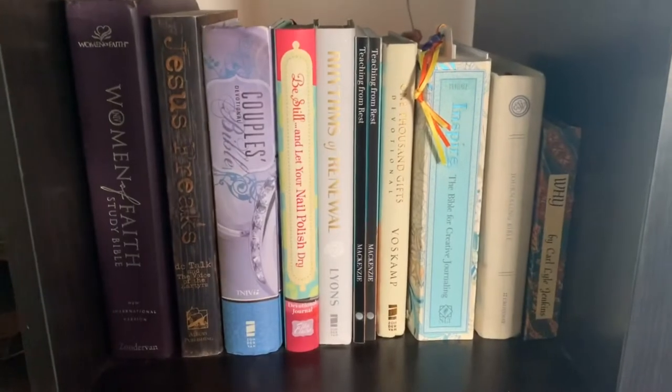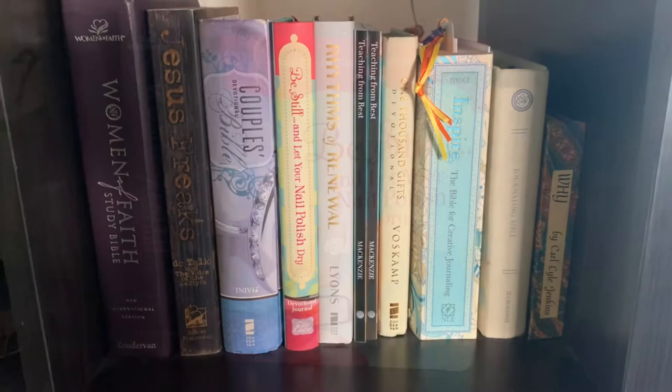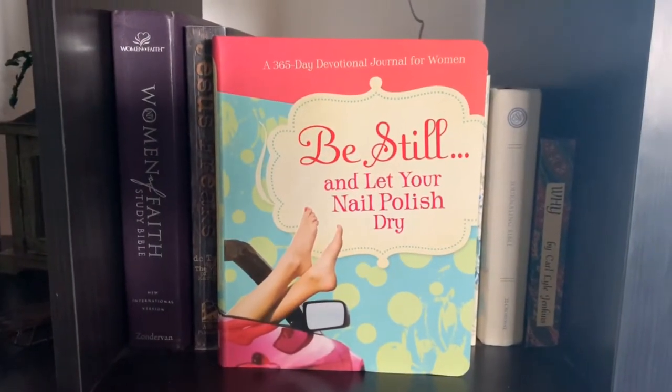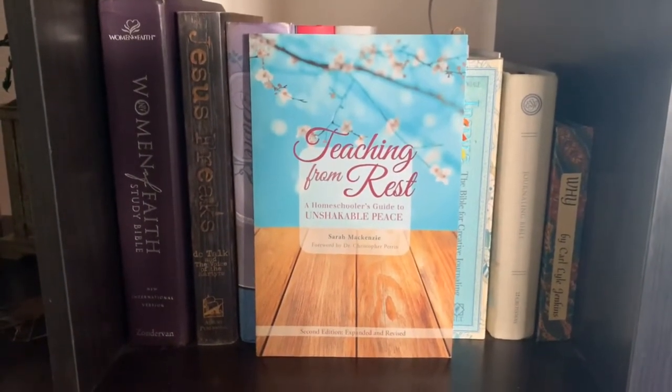Next to that shelf I have my shelf with my bibles and devotionals. My favorite devotional is Be Still and Let the Nail Polish Dry, and I also have this copy of Teaching from Rest, which is a great book for homeschoolers.